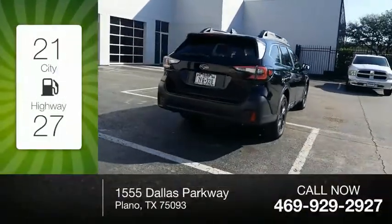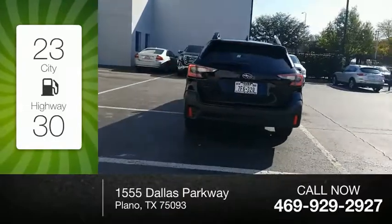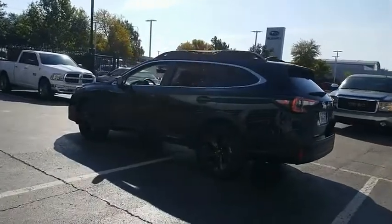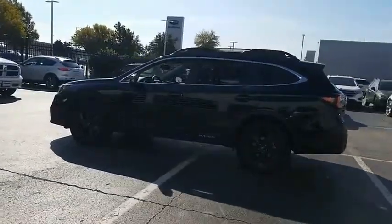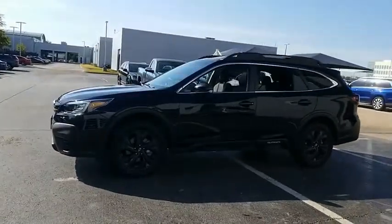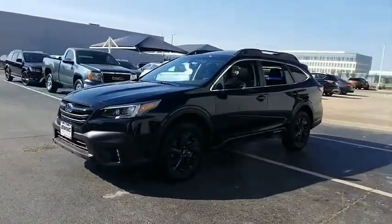Great fuel efficiency saves you money by requiring fewer trips to the gas station. This vehicle has less than 3,000 miles. Take the go-anywhere capability of all-wheel drive and plenty of room for cargo and companions, and you've got the Subaru Outback. Let the adventure begin.